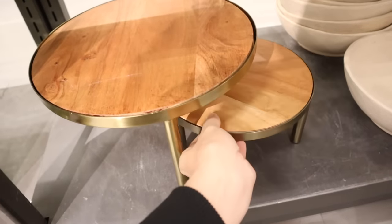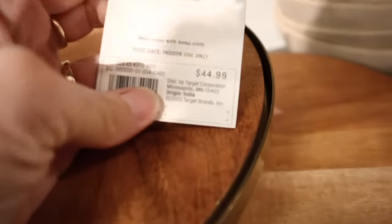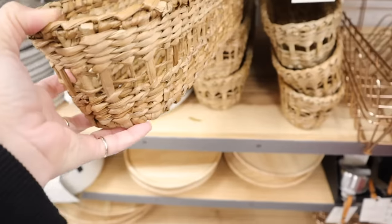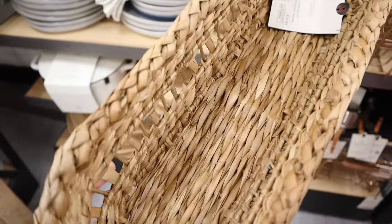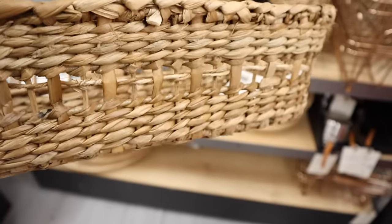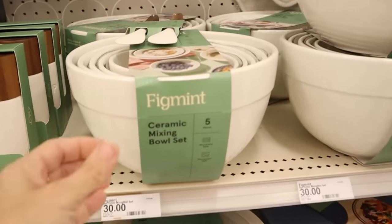This tiered tray was truly unique because you could swivel it in and out, which I found really neat — whether you use it for decor or functionally when guests come over for desserts or appetizers. I've also been wanting a bread basket for a while; the one I have is super old. I love this one — it's really thick, heavy, and nice, not flimsy at all. I'm definitely getting it, and I plan to use it as decor on days I'm not using it as a bread holder.